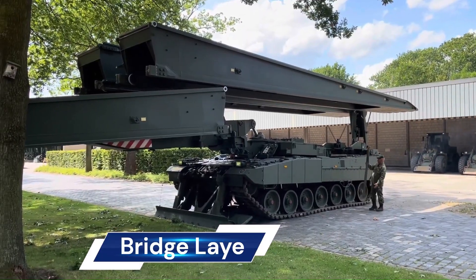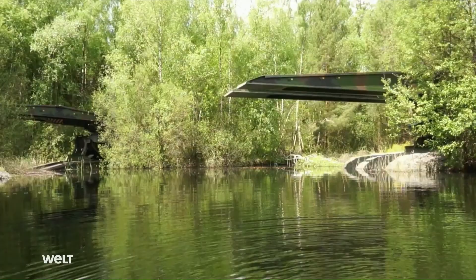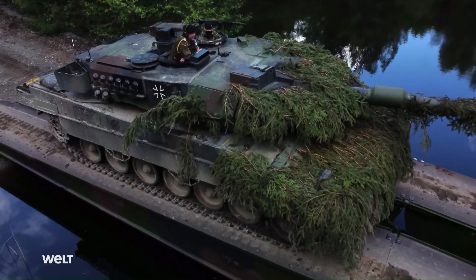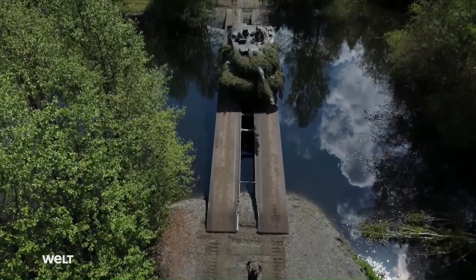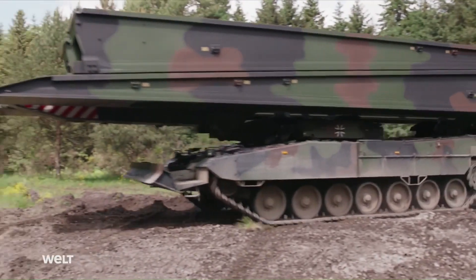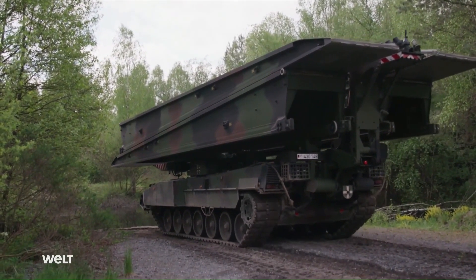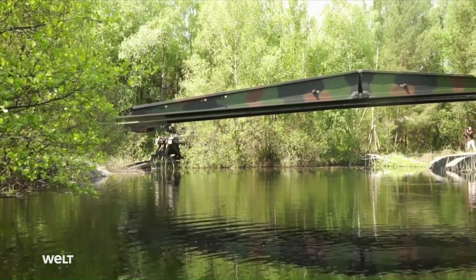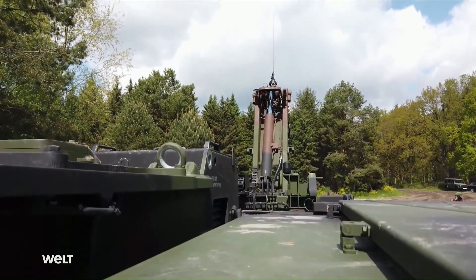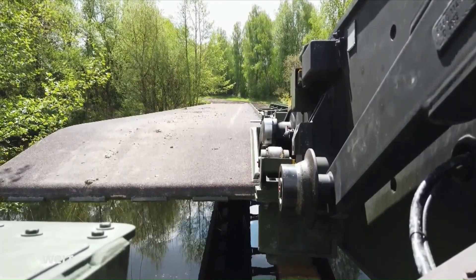The Bundeswehr's bridge layer, known as the Leguan, is an impressive piece of military engineering capable of transporting and laying one bridge in military load class (MLC) 80 — about 72 tons — with a length of 26 meters, or alternatively two bridges each 14 meters long, all under combat conditions. This modern bridge layer weighs 63 tons and ensures Bundeswehr combat vehicles can move freely even in densely packed forests.